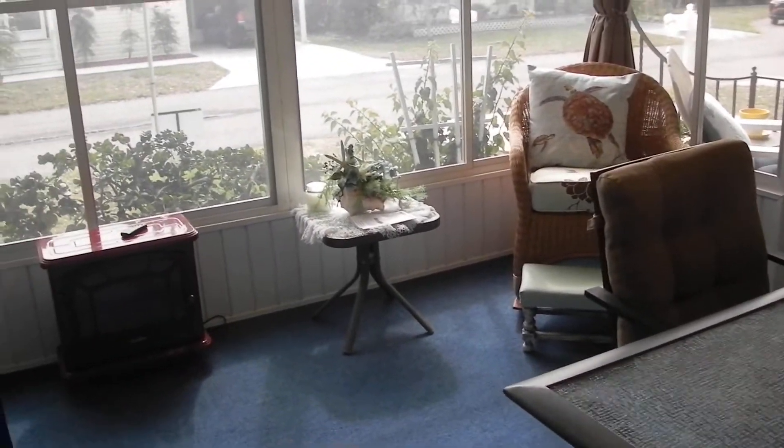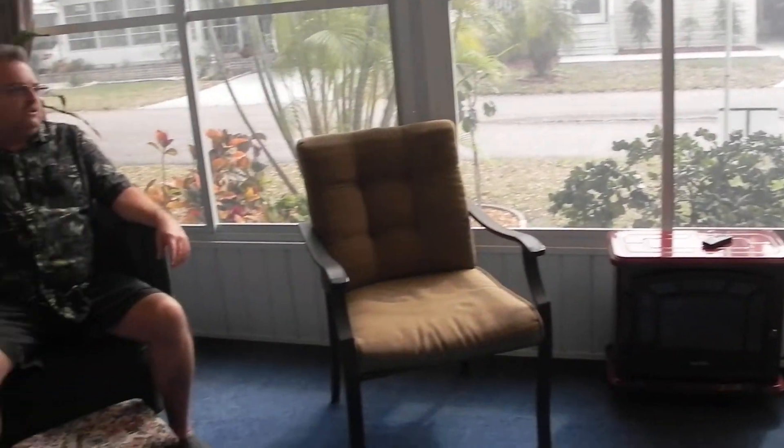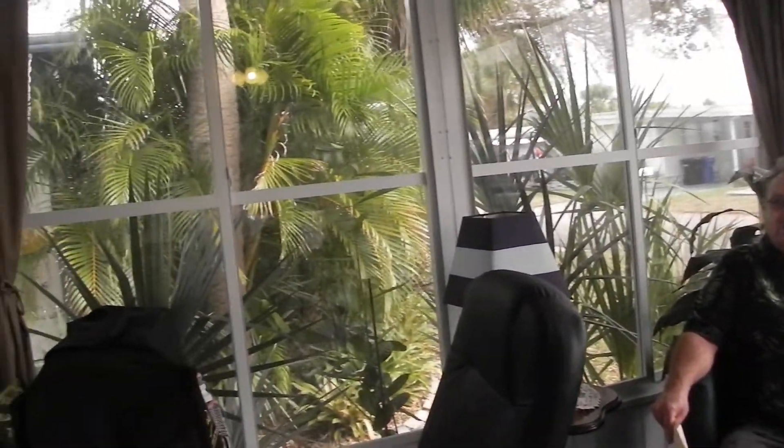This is where most of the folks spend a lot of their time. Open up those screens, let those breezes flow from the ocean, which is just a couple miles that way. Move to the beach, never look back. A lot of stuff and updates have been done to this home — come flavor it your way.